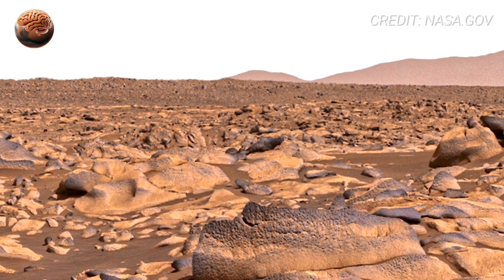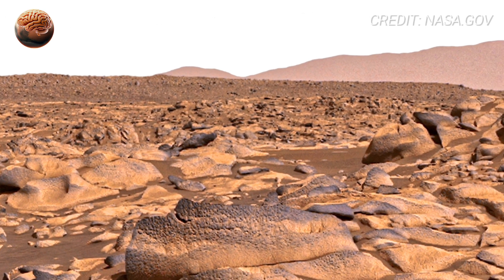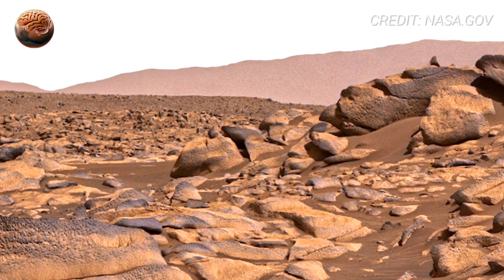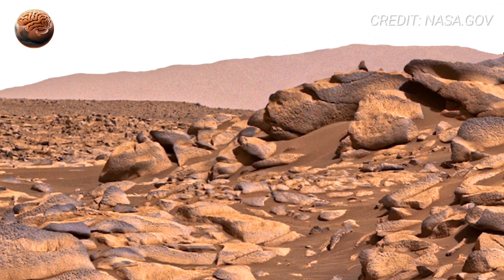Look closely at the foreground. These are not just rocks — they're fragments of Mars' ancient past. Some are sharp and angular, broken violently, possibly by impacts or erosion.